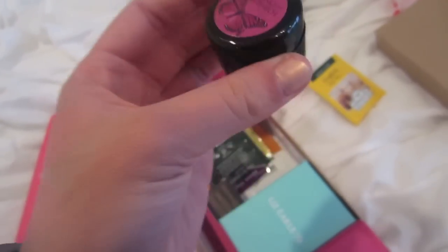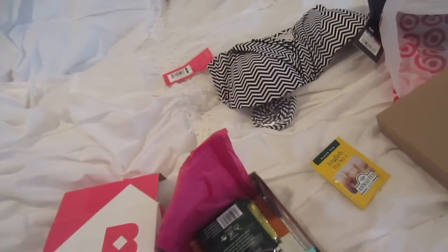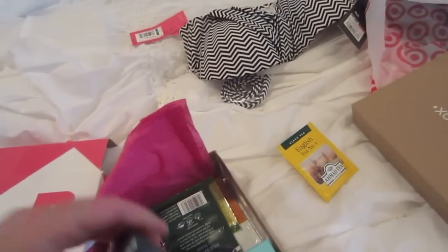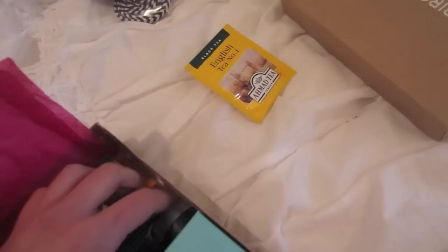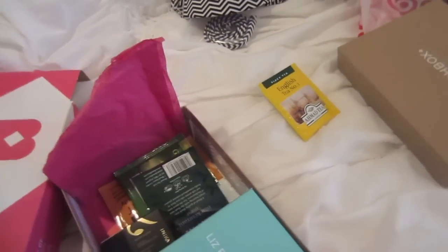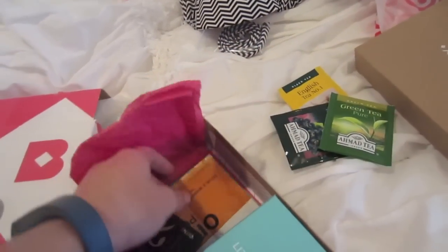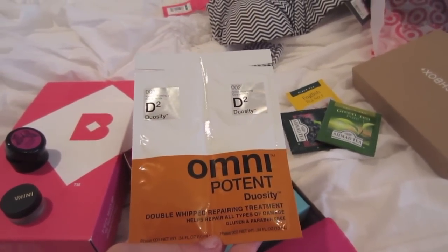It looks like tea — English tea. And we got — what is this? Midnight Monarch. I don't know, it's like a cream mousse. And what is this? Mineral Eyeshadow. Looks like a silvery metallic. Interesting. We got some more teas — blackberry and green. What is this? Double Whipped Repairing Treatment — I think it's for hair.